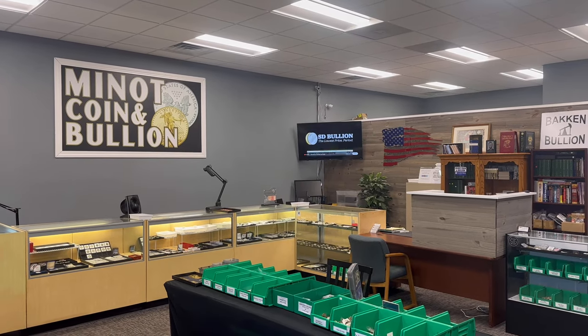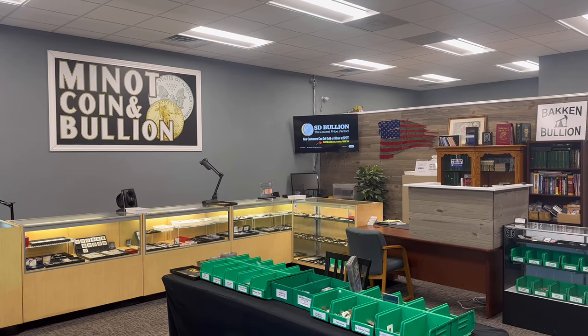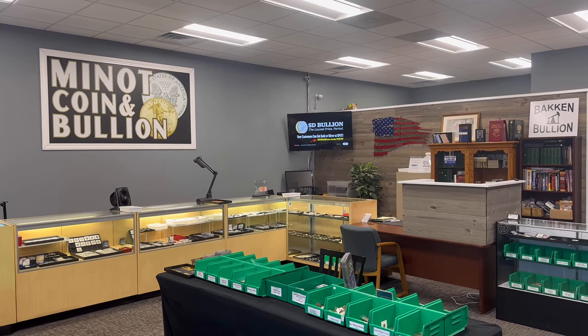Hello everybody. In today's video I'm going to take you on a quick tour around the coin shop, show you a few new things that we've added since our last time through.